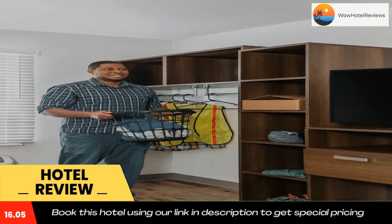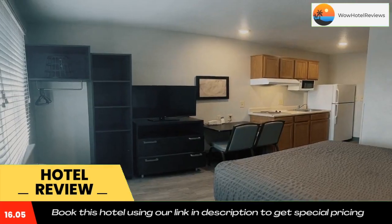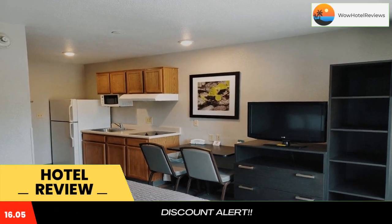Laundry facilities and vending machines are available at WoodSpring Suites San Antonio South. The property offers free parking. San Antonio International Airport is 14 miles away, and Lackland Air Force Base is within 5.1 miles of the property. Use our link in the description to get a special discount on this hotel.